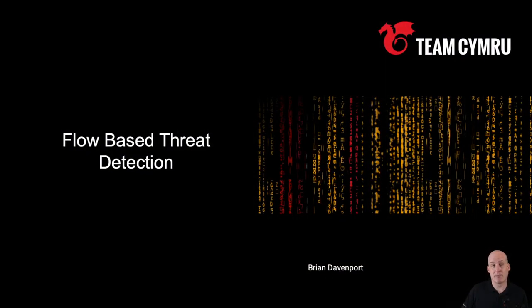The main topic today is going to be flow detection, or flow-based threat detection is probably a better way to say that. I'm also going to talk about UTTERS, which is our community-driven DDoS mitigation service. But first, I'll just tell you a little bit about myself.